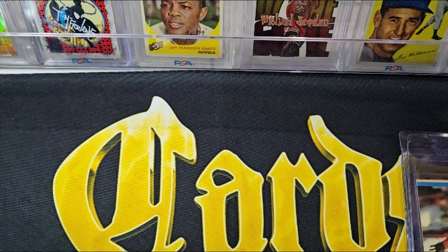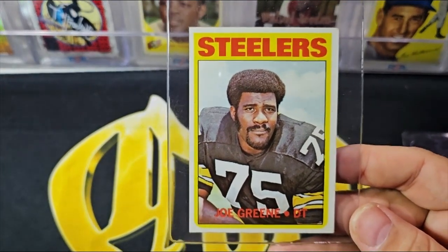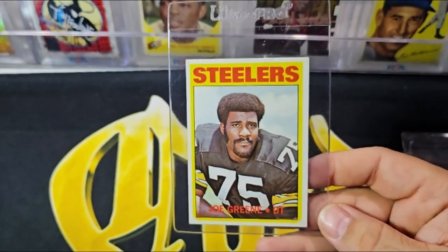Next up is one of my favorite players to collect, and I got some pretty cool cards of him. The first one is actually a very nice card — probably behind that '78 Bradshaw, the nicest card we've had here. That's a '72 Joe Green, second-year card of Joe Green.